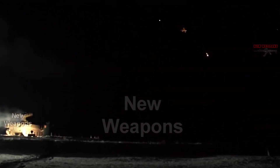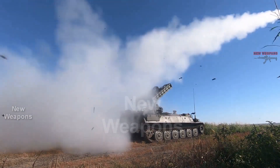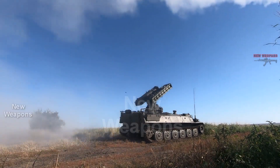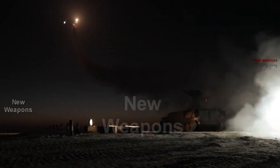The 9M333 missile operates on the fire-and-forget principle, finding and destroying a designated target by itself. The homing head uses three modes of operation: photo contrast, infrared, and jamming.